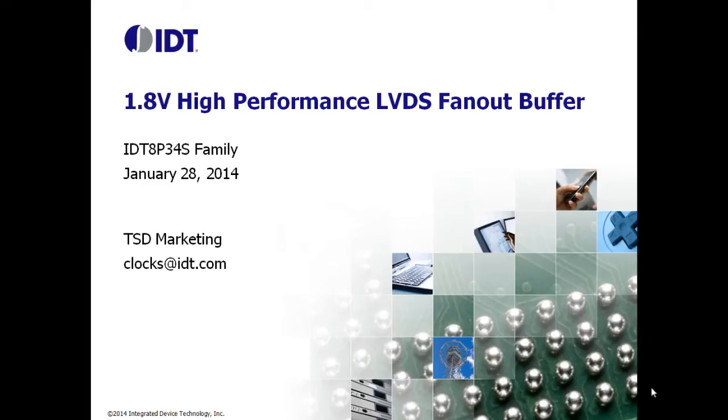Reducing power consumption is a key objective for many new designs, especially in high-performance systems. With this new 1.8V buffer family, designers can now get both excellent performance as well as low power consumption.